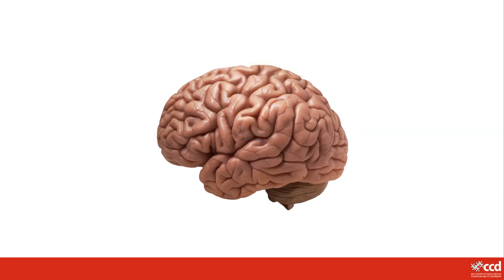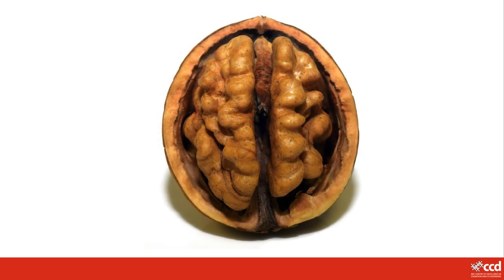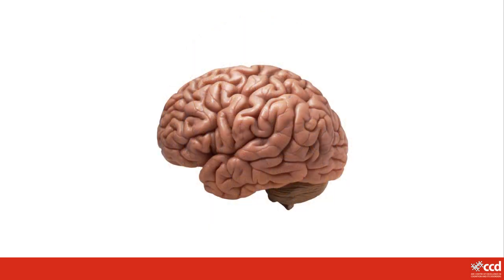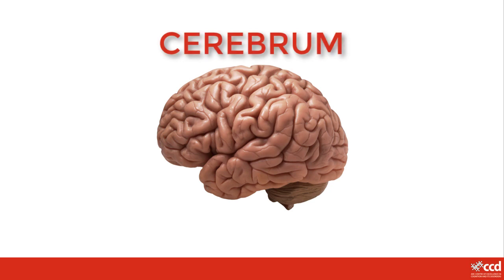The biggest part of your brain is the part that you usually think of when someone talks about the brain — the part that looks a bit like a giant wrinkly walnut. This part of your brain has a special name: it's called the cerebrum.